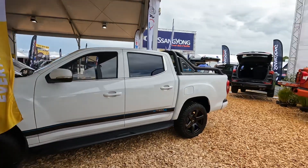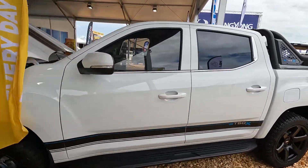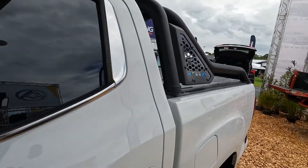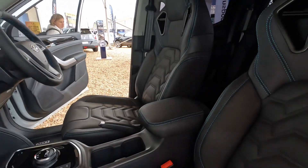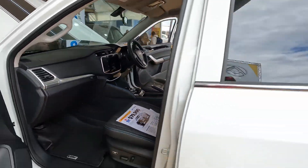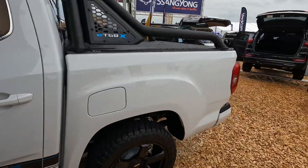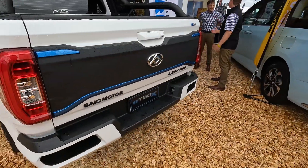We have right here a rather snazzy, up-specced version of the T60 utility. That package includes some flash new seats, that pretty cool EE T60 bar, some locally done leather seats and steering wheel. Nice little upgrade pack there, with great blue trim.